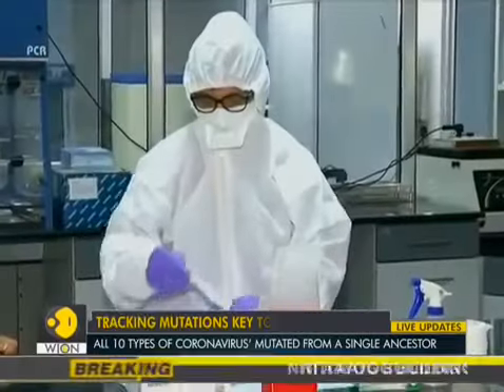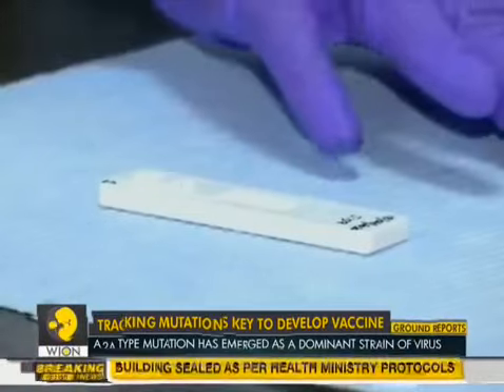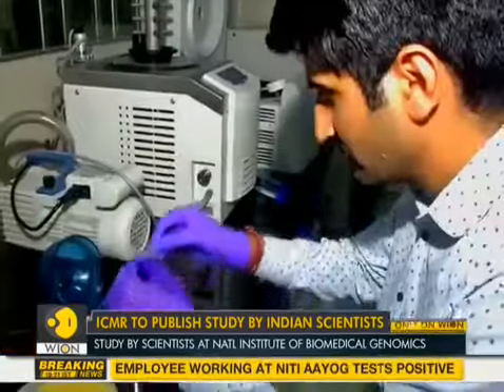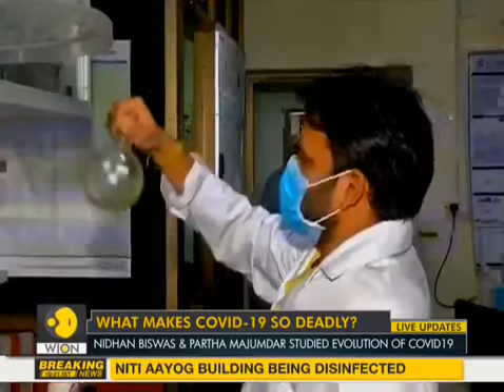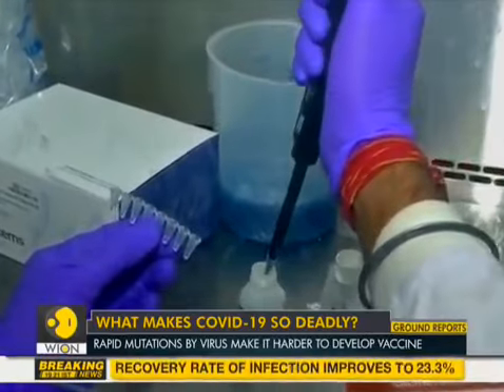The study analyzed over 3,636 different RNA sequences of the novel coronavirus collected from 55 different countries. From India alone, over 35 different RNA sequences were checked. From the time the virus was first publicly reported in December 2019 till April 2020, the novel coronavirus has undergone rapid mutations.